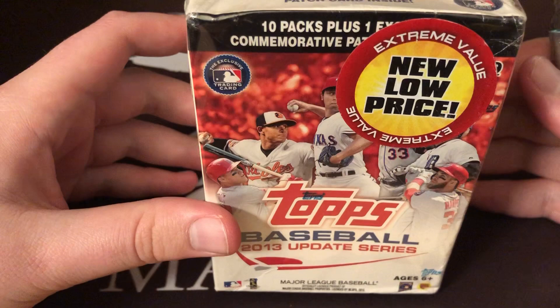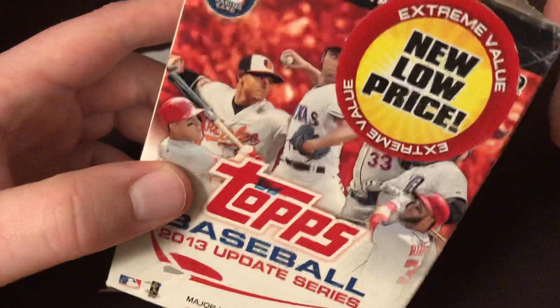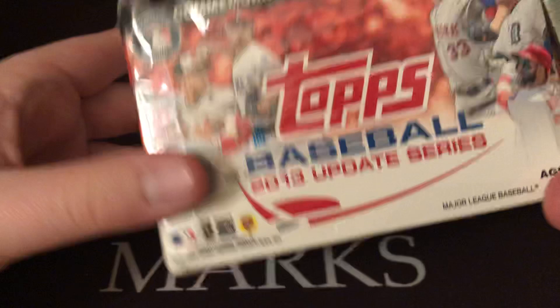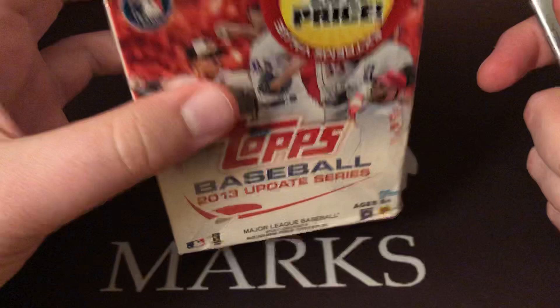Hey everyone, back today with another blaster box video. This time it is retail baseball — 2013 Topps Update, so a little throwback. Found it on clearance at the local Meijer store. Up here in the Midwest it's basically a Walmart. Was out looking at cards; this box is a little beat up, hoping to find some key rookie cards in this set.